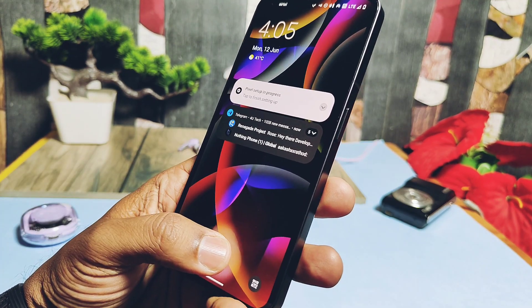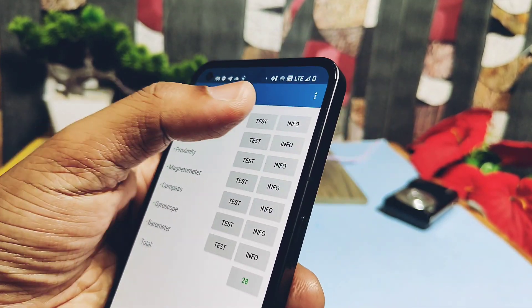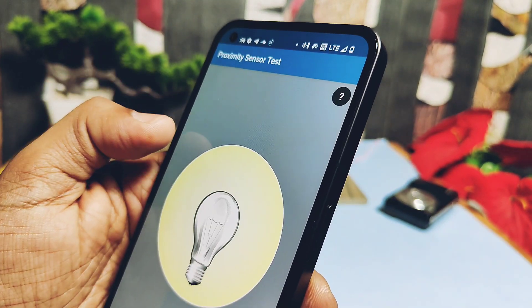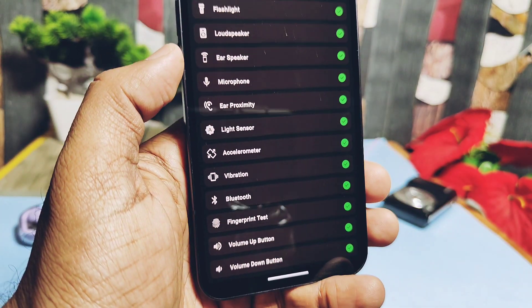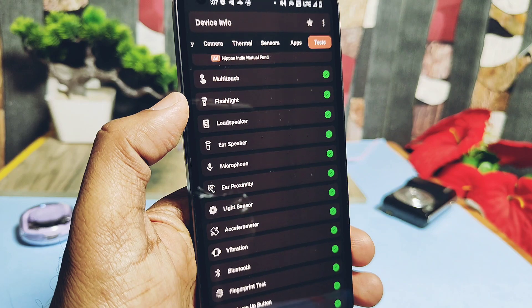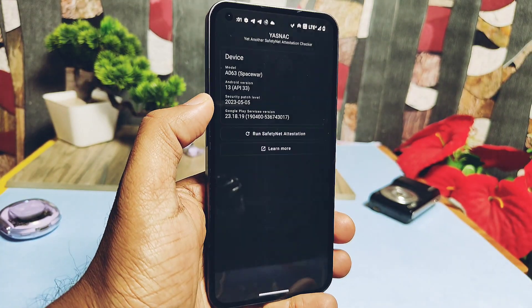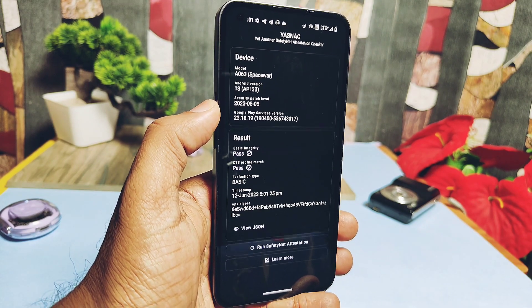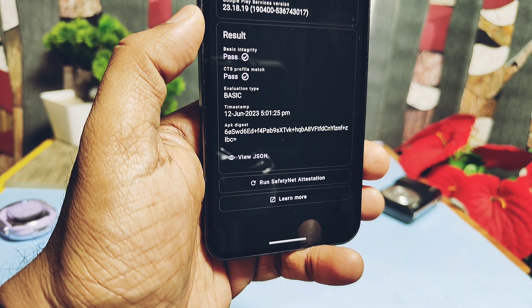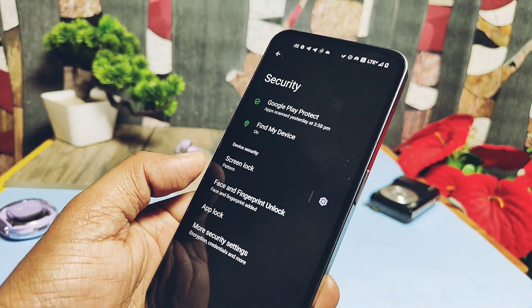Fingerprint and face unlock are both working and blazing fast. All sensors are working - gyroscope, light, proximity, magnetometer, compass, etc. Other things like ear proximity, microphone, ear speaker, display, and multi-touch are all working fine without any issues. Most importantly, safety net is passing so we can run all banking applications. Device storage is encrypted as the kernel is enforcing, which is necessary for data safety of stolen devices.